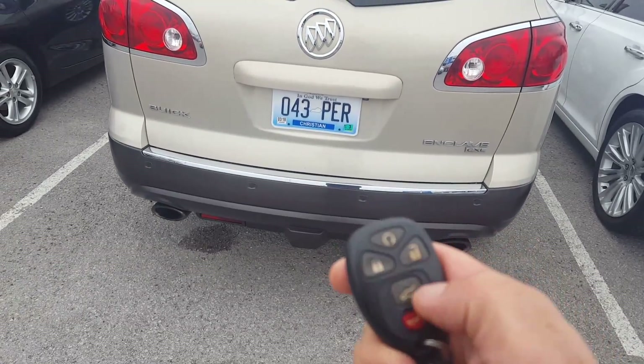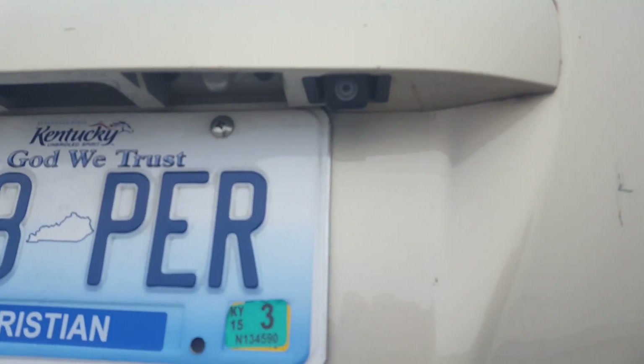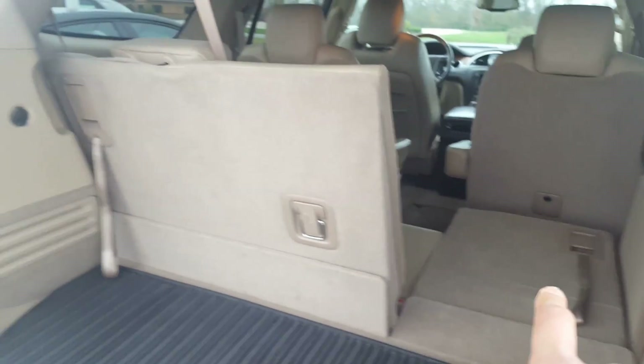Got a key fob here, we got a remote start, and open the back like that. There's your backup camera. Love the dual color interior. Cool Buick mat here, and you got a little extra storage underneath with your spare below. Of course you can put down the seats to create a little more cargo area.